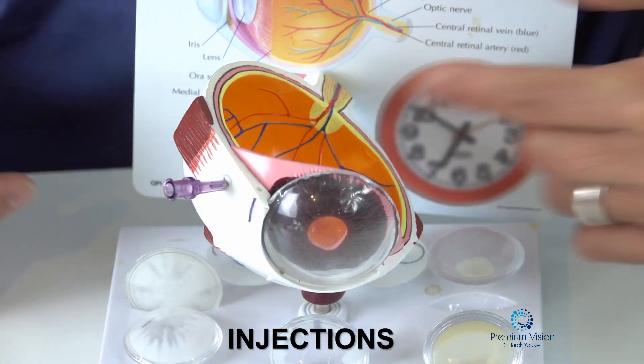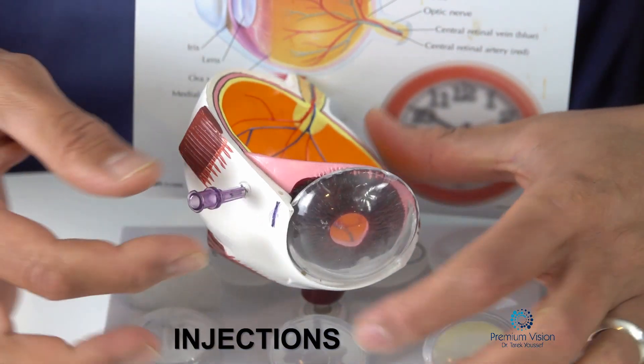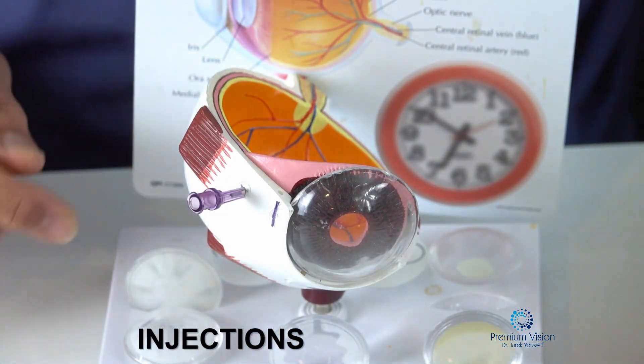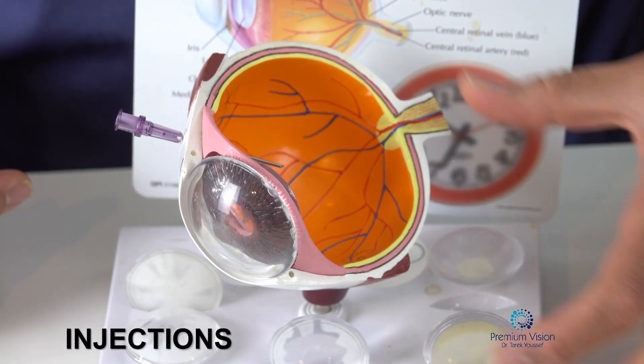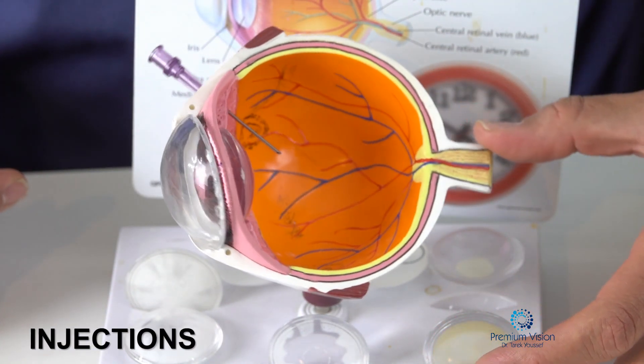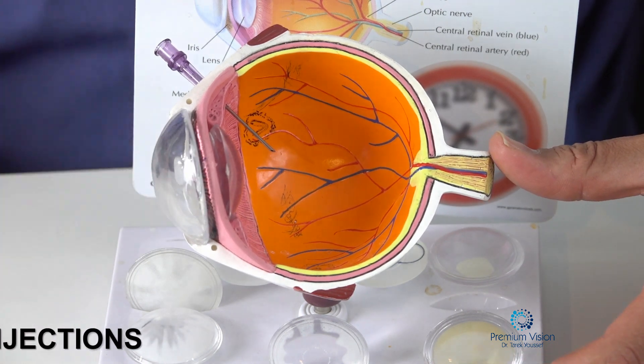It's a very simple, painless procedure. It sounds scary seeing that needle going in like that, but that's how it's done — it's a safe and effective procedure, and it's one of the best treatments for disease of the retina. Thank you for watching.